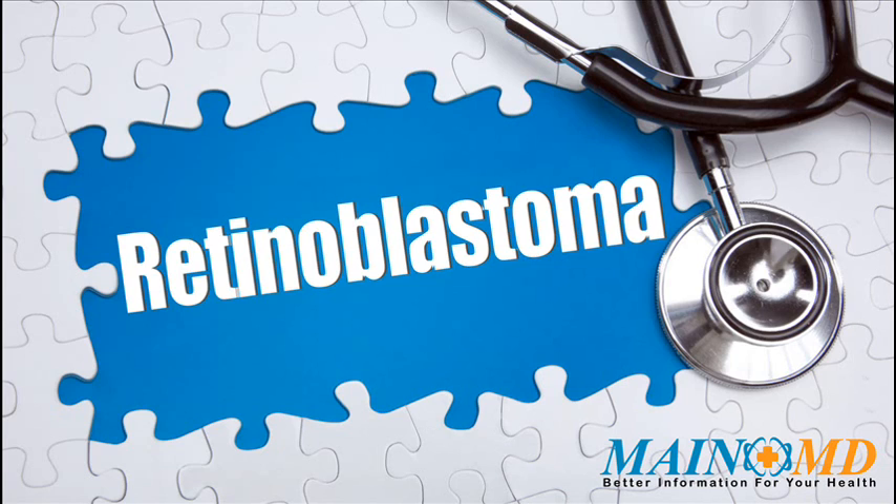Retinoblastoma is a serious disease, yet every individual needs unique treatment and care. We encourage people with retinoblastoma and their families to learn as much as possible about the latest medical treatments and approaches, as well as healthy lifestyle choices. For more information about retinoblastoma and how to treat it, click the link in the description or visit www.mainemd.com.